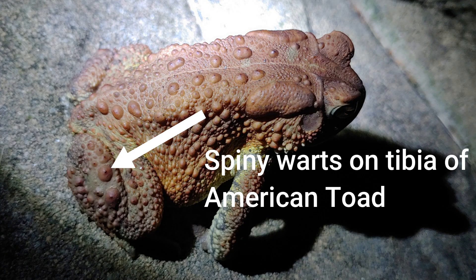Another thing to look for in the American toad is back at the tibia, or the calf, of the toad's rear legs. You can see these enlarged warts that are almost shaped like a spine — they have almost a pointy look to them, like spiny warts on the tibia. The Fowler's toad doesn't have that.